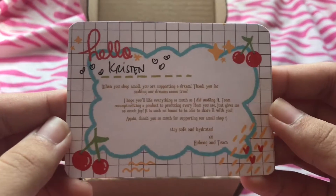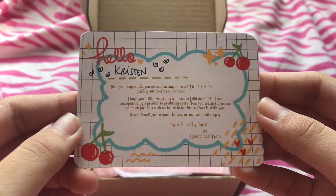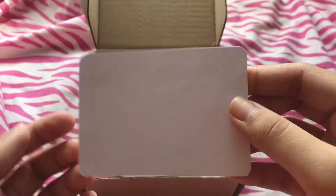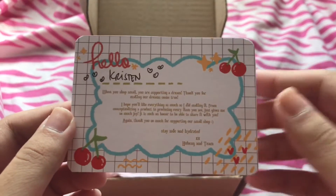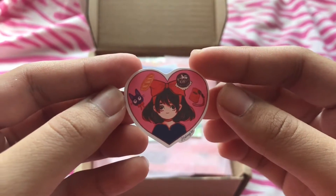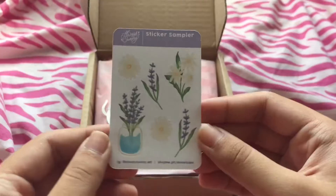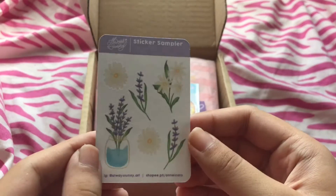So first is this thank you note from the seller. Here's the back. And next is this extra freebie — it's so beautiful. So thank you for that. Next is this other freebie. I love flowers, so thank you.